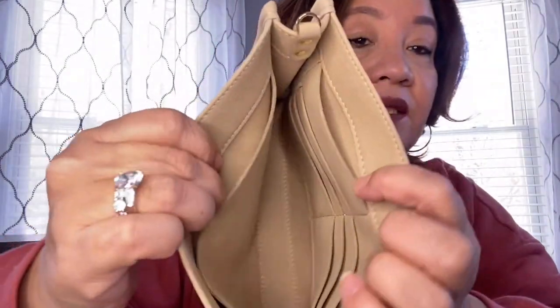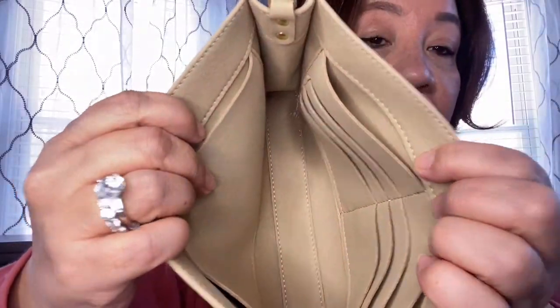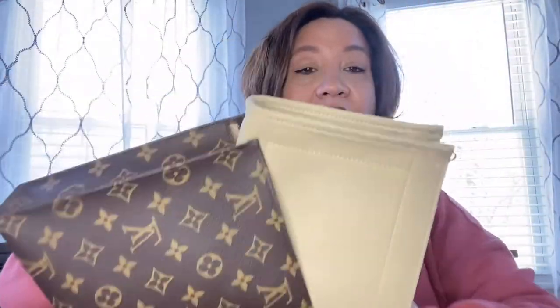Okay, this is what it looks like. If you want me to link this below, I can. This is from Amazon — I believe this was $28, I'm not sure. It's got pockets and card slots inside. So we'll go ahead and get started.